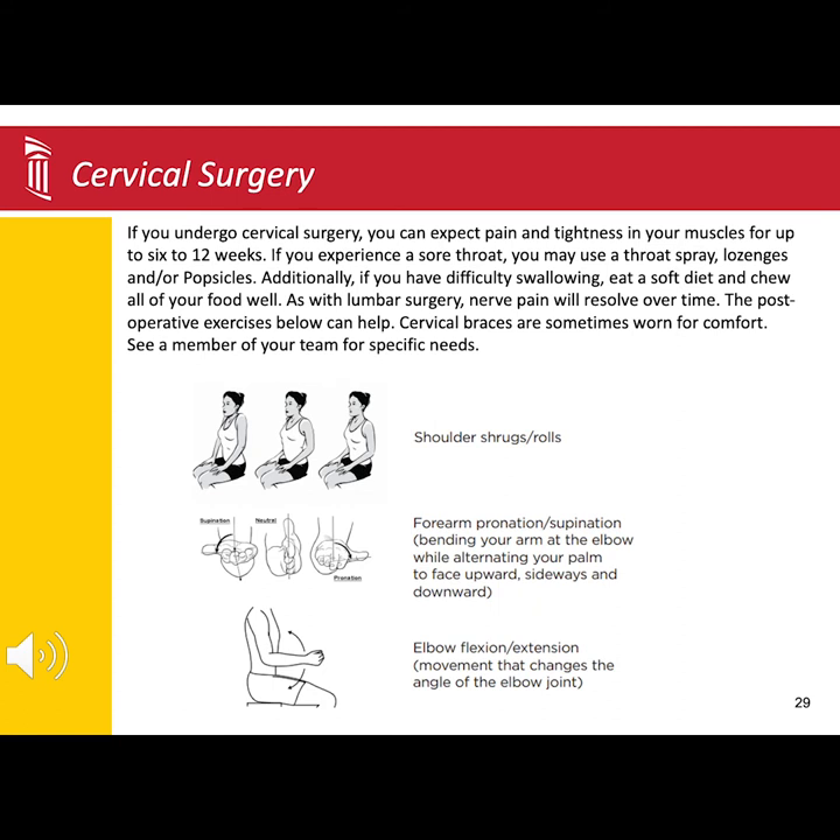Depending on how well you heal, some patients can experience a sore throat after neck surgery. You can use a chloraseptic spray or throat lozenges to help ease the discomfort.